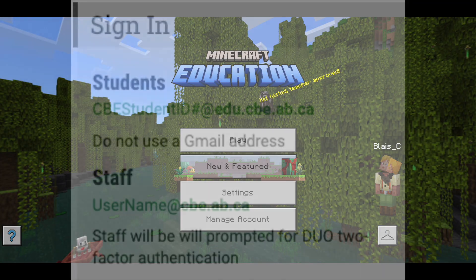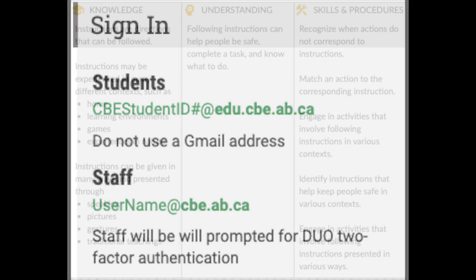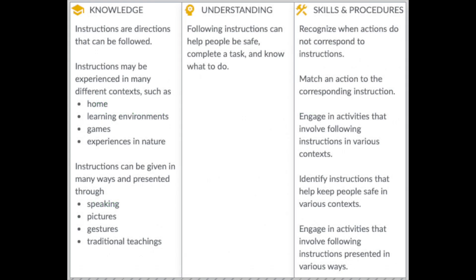Please note that the sign-in information is different between students and staff. For students it is a very unique login, different from their regular Google login, however they do use the same password. One valuable aspect of logging into Minecraft Education is that kindergarten children will realize when their actions do not correspond to the instructions — they will need to follow steps in order to access specific modules you may assign.